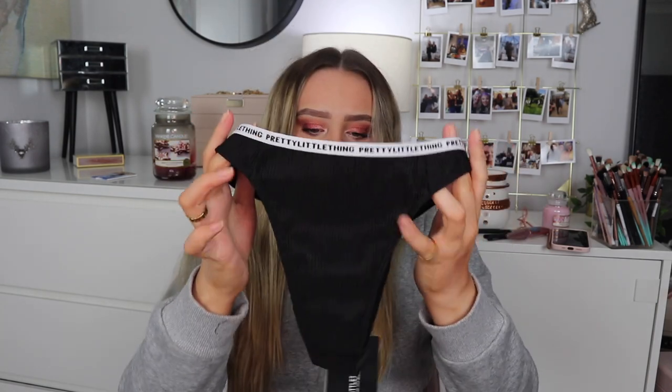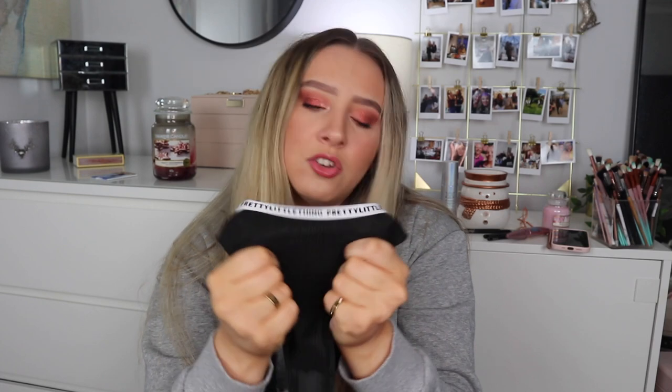Now for underwear — I got a black rib thong in small for £6.40. I have a lot of lounge underwear but most are lace so I wanted some that were more cotton. The Lounge cotton ones were out of my size so I tried these. They're ribbed material but not super stretchy — I was expecting more stretch. They look a bit like my Calvin Klein ones though, so I think they'll be comfy, and if I like them I'll get more pairs.